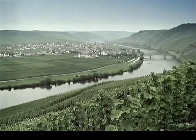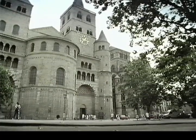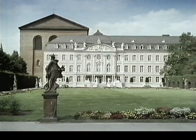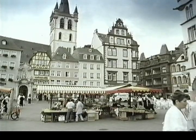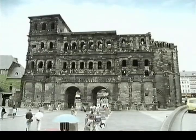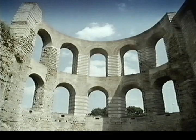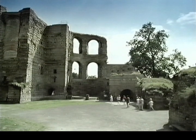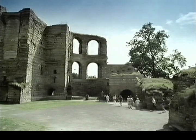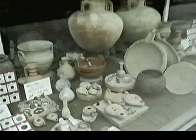A little further up the Mosel lies the city of Trier. Trier was founded by the Romans over 2,000 years ago and is Germany's oldest city. It has a picturesque old market square, but the main tourist attractions are the Roman ruins, the most important of which is the Porta Nigra. The ruins of the Roman baths nearby are also worth a visit. And if you'd like to take home an original souvenir, genuine Roman relics can be bought at the local tourist office.